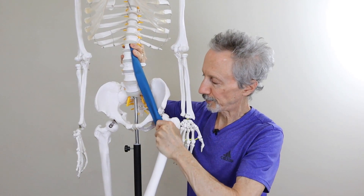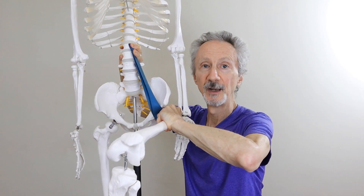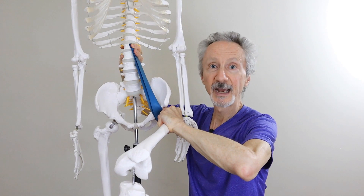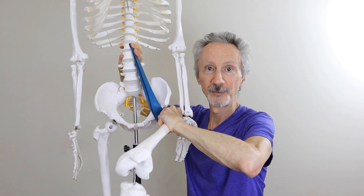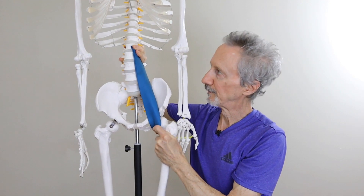When it contracts, it pulls the thigh bone upwards towards the front of the pelvis, flexing the hip. It can also pull the lumbar spine toward the front of the thigh because it has attachments to the lumbar spine. Whether it's pulling the thigh towards the spine or the spine towards the thigh, it's creating hip flexion, which is what we need when we're sitting cross-legged on the floor.